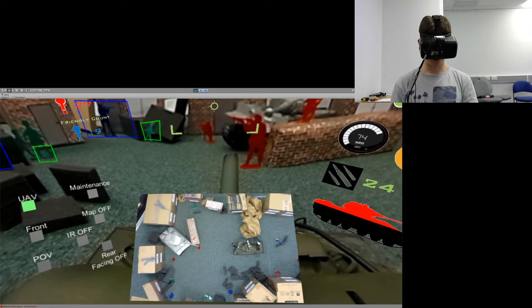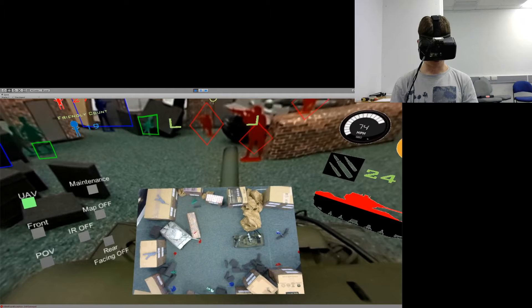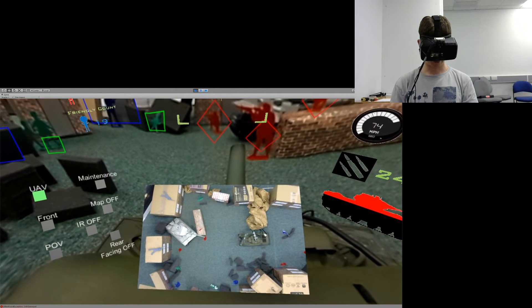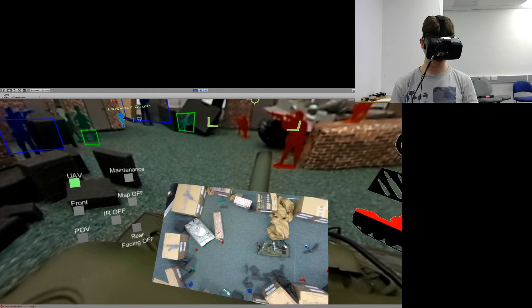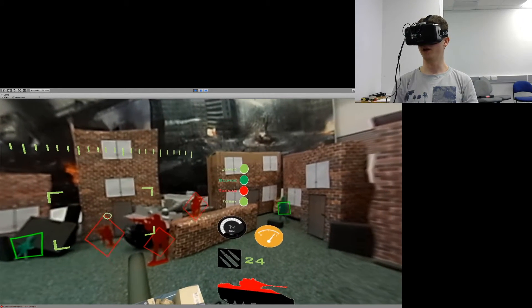I integrated an unmanned aerial vehicle's camera to demonstrate the potential of having access to a bird's eye view of a battlefield. Only in this camera mode can we see that there are two snipers hiding on the roofs, but from ground level there is no way of spotting them.